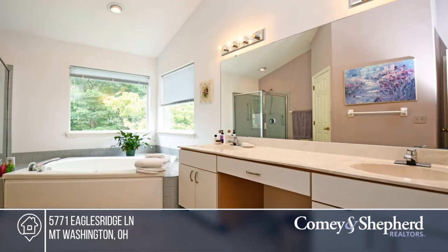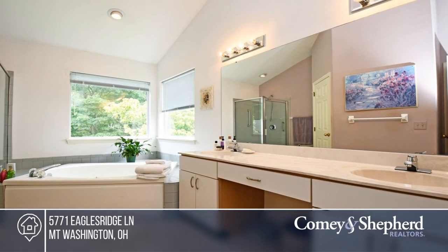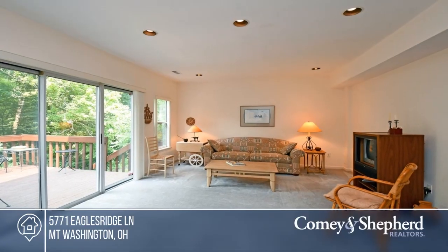You'll love the lower-level family room with a wet bar and walk out to the deck. To see it yourself, schedule a tour with Bob.